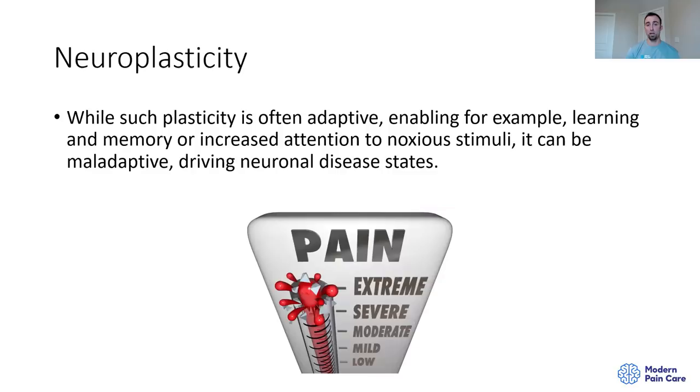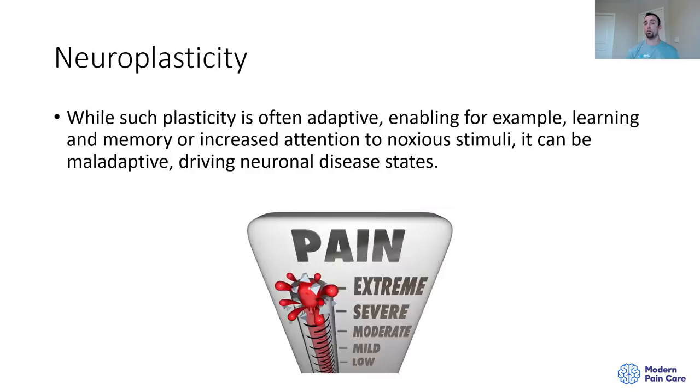Plasticity is most of the time adaptive; however, there are certain cases where it could be maladaptive. Prolonged exposure to a nociceptive stimulus leading to prolonged central sensitization could cause functional and structural changes to how the nervous system works that are somewhat maladaptive. To quote Cliff Woolf: 'One prominent example of maladaptive neuroplasticity is seen in those forms of neuronal plasticity in the nociceptive circuits in the central nervous system that constitute central sensitization, which represent a major underlying contributor to many persistent clinical pain states by amplifying pain.'